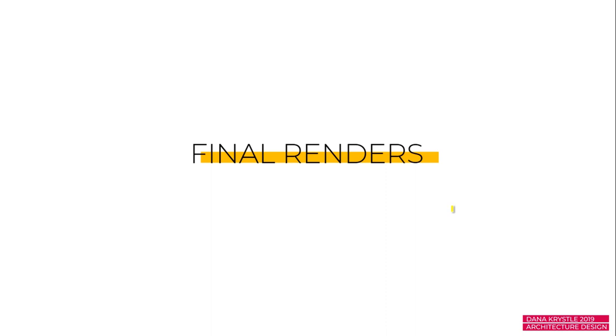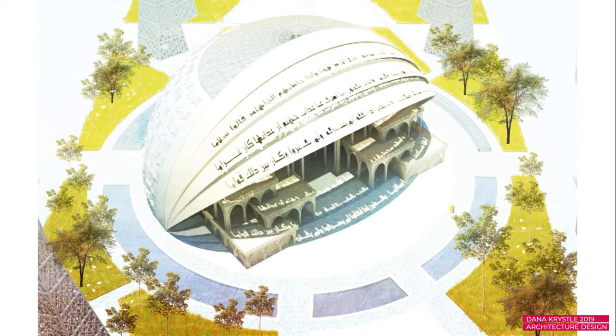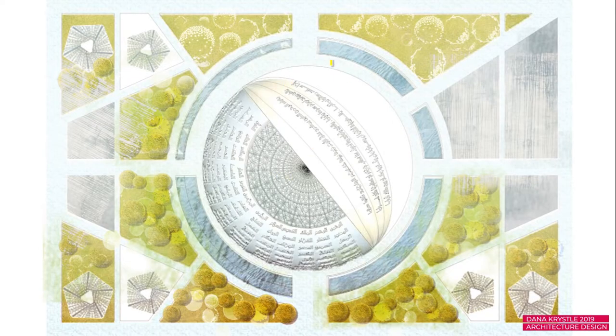These are the final renders I submitted for the competition. The first render shows the design, the second is a bird's-eye isometric perspective — you can see the shaders projecting the Quranic words perfectly onto the floor through light perforation. The other render shows all the 99 names of Allah fitting perfectly on the half dome. The top view also shows the water features, landscape, the six minarets, and the main entrance to the mosque.